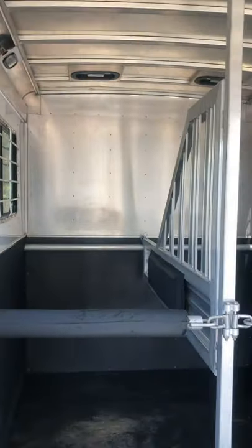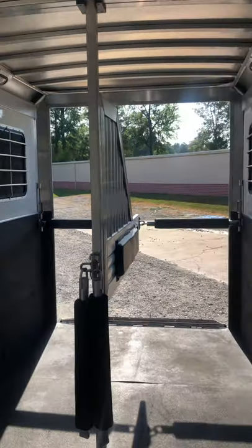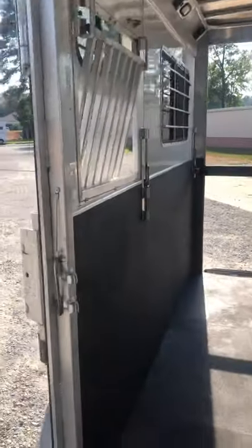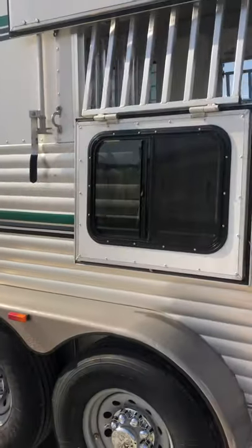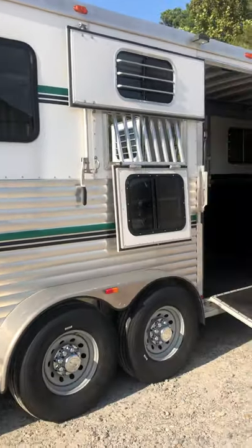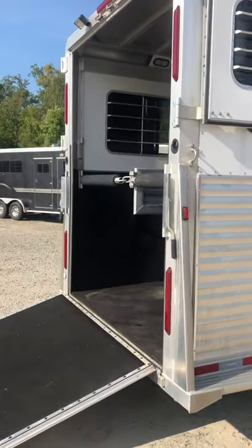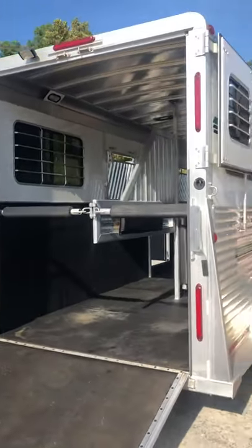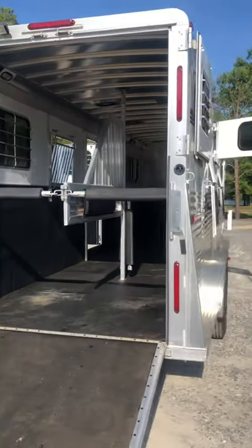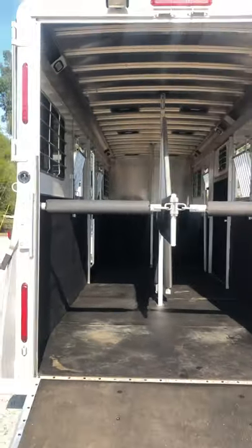The trailer's been very well taken care of. It's green and black. It's got a rear ramp with top curtains that can be held back for travel, or they do have windows. You've got a load light on the side and the rear ramp. It is an aluminum floor under those rubber mats.